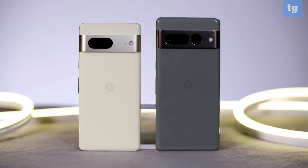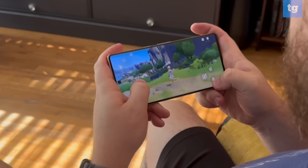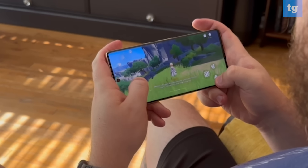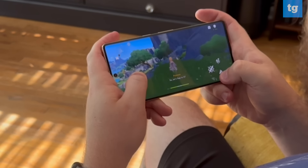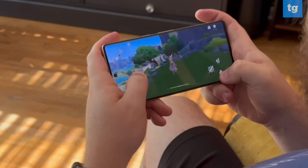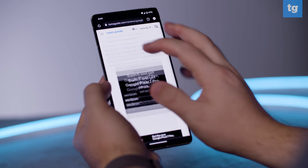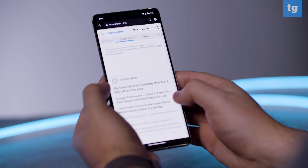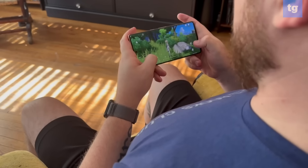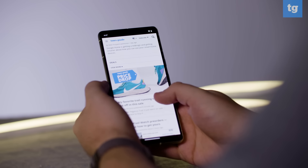Both the Pixel 7 and Pixel 7 Pro use the same Tensor G2 chipset, which is a significant upgrade over last year. Not only does Tensor G2 perform better in our benchmarks like Geekbench 5 and Adobe Premiere Rush, but it just feels better to use in day-to-day usage. Battery life was a major concern with the Pixel 6 series, and I'm happy to say that it seems to have gotten better this year, especially with the Pixel 7 Pro. After a full day of photography, gaming, watching videos, and web browsing, I still had a lot more juice left over than I would have with the Pixel 6 Pro.